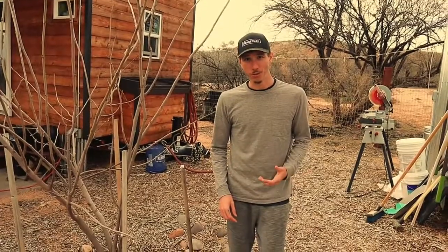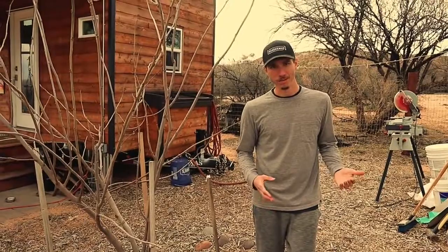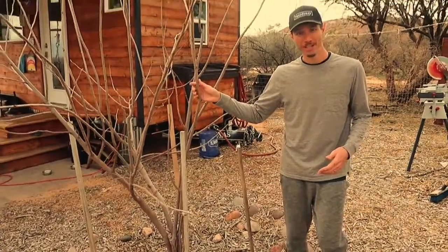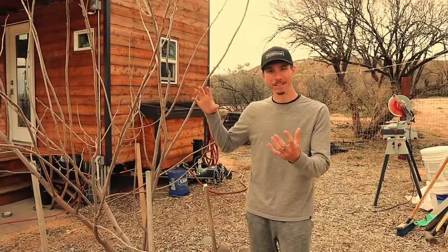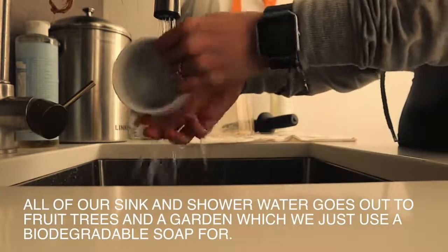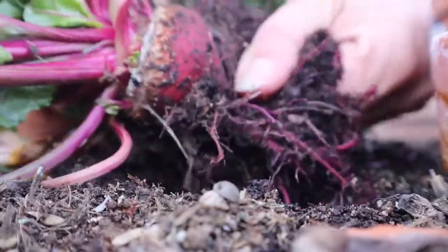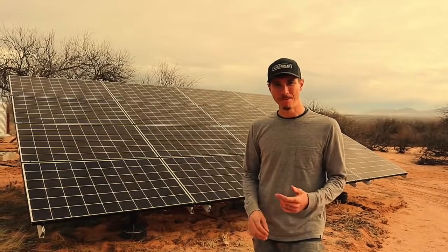We try to reuse as much water as we can. This pipe here is the drain from our washing machine — all we have to do is use the right soap and we can recycle that water to grow this beautiful mulberry tree. It's deciduous, so right now it looks dead, but once it warms up it'll have big leaves and we'll get some mulberry fruit, which we've already gotten some of.